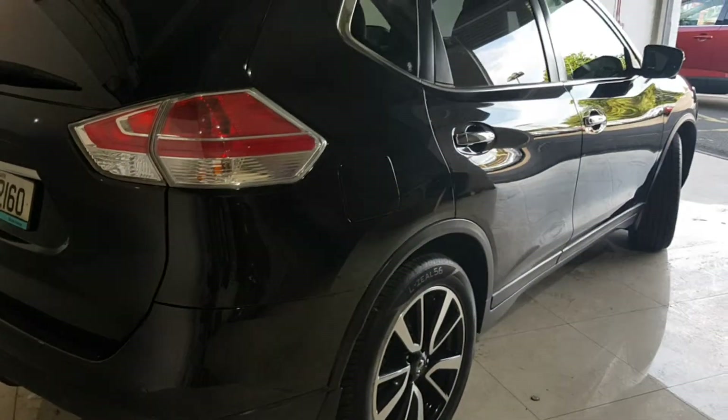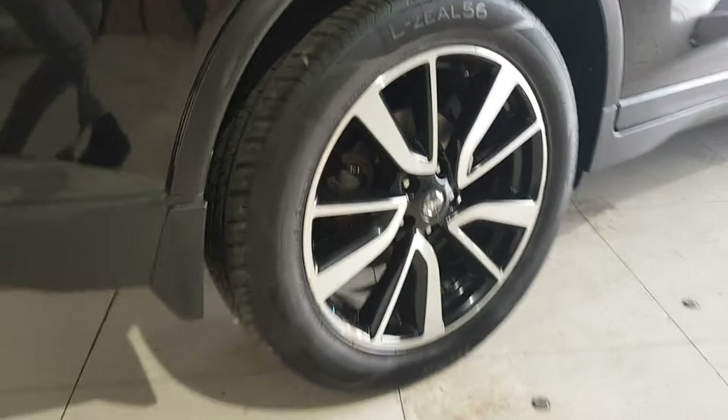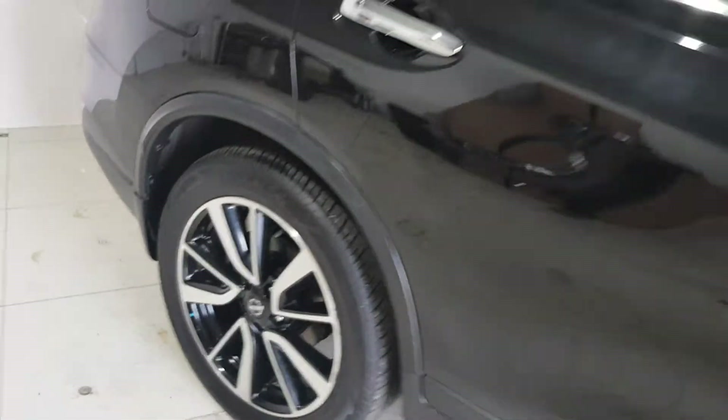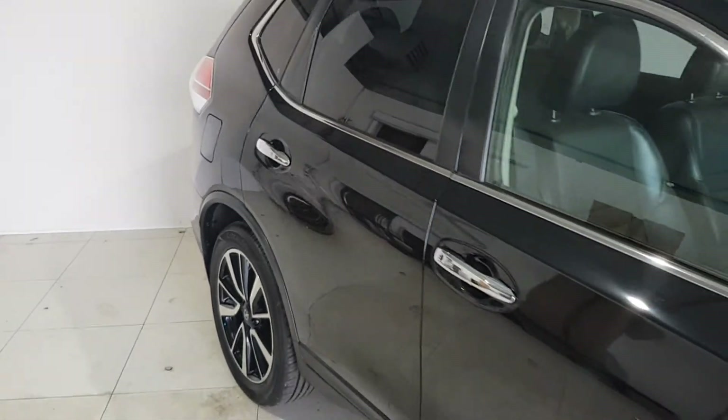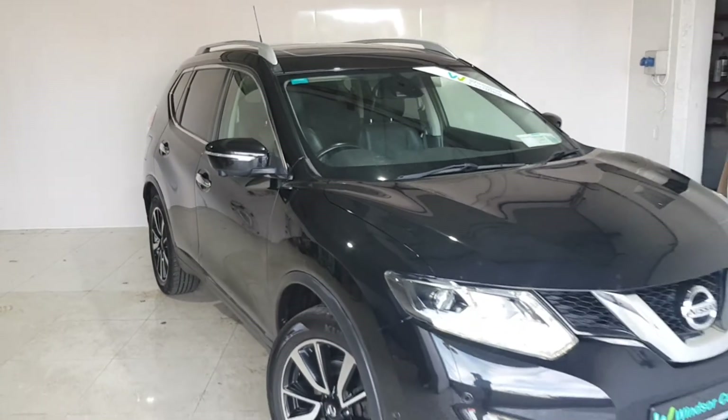We believe you should be able to purchase in a way that suits you — talk to us about our flexible finance options and we'll put a plan in place. And when it comes to trade-ins, Windsor will give you an instant quote at a fair market price, so drop by today and we'll help you trade up to the perfect Windsor Certified vehicle.